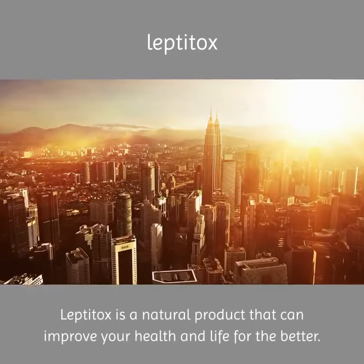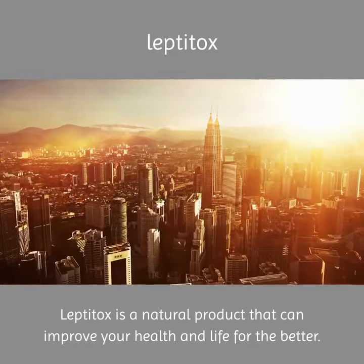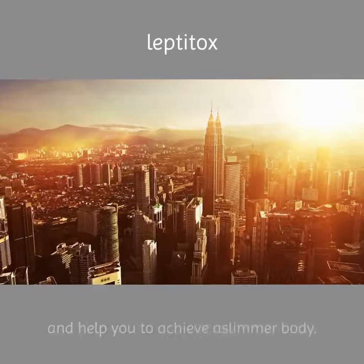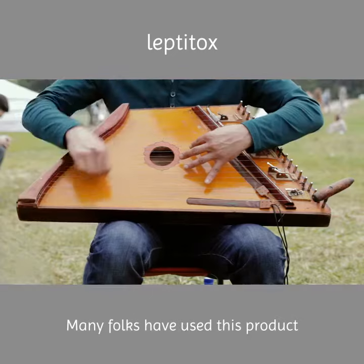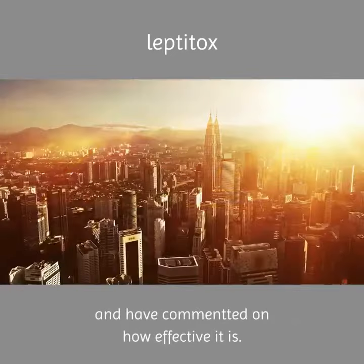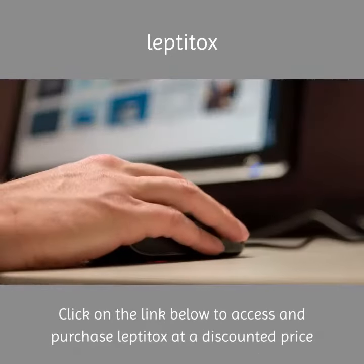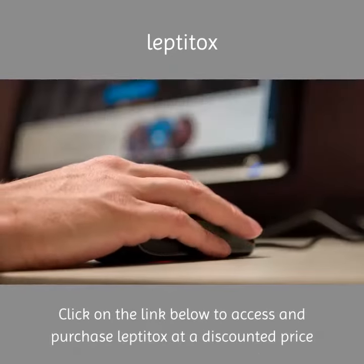Leptotox is a natural product that can improve your health and life for the better. The formula is from Malaysia and serves to strengthen your abs and help you achieve a slimmer body. Many folks have used this product and commented on how effective it is. Click on the link below to access and purchase Leptotox at a discounted price.